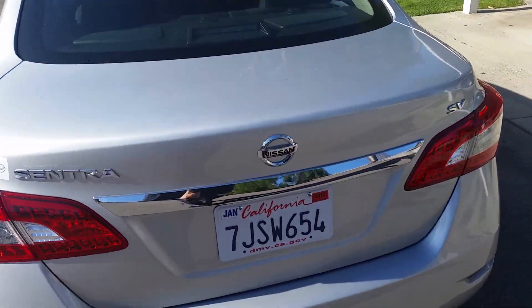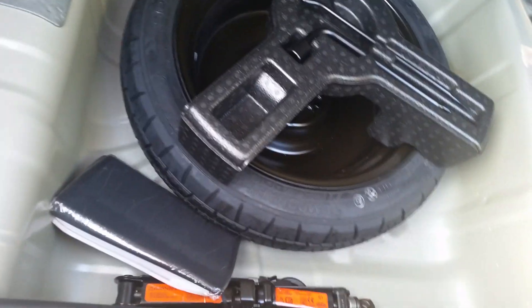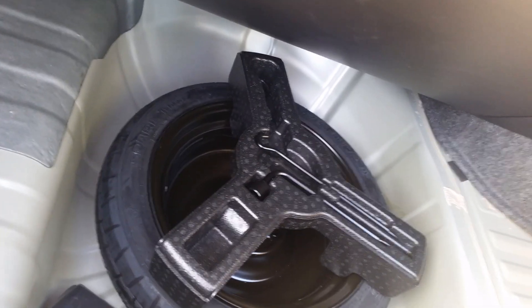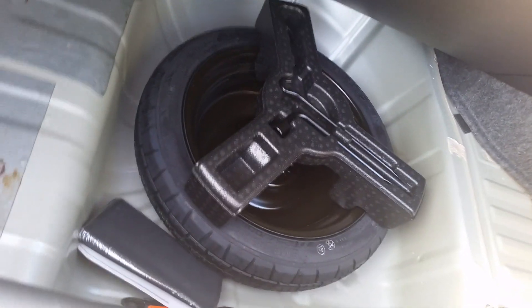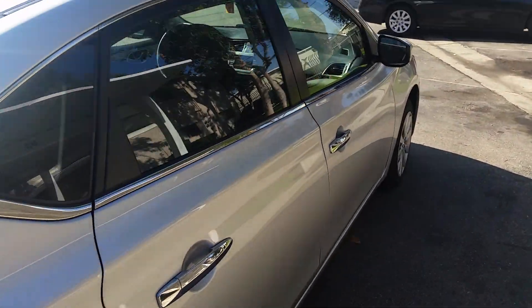And of course you've got your trunk. For a compact it's pretty decent trunk space. You got your spare right there — I'm surprised, I've seen a lot of car makers going cheap and not including the spare, which means if you get a flat tire you're pretty much screwed.